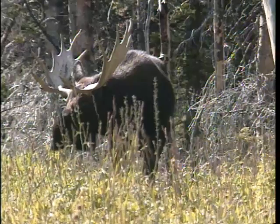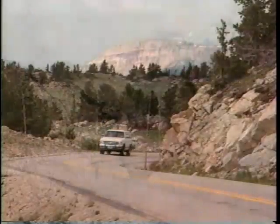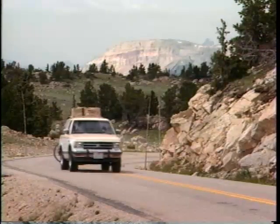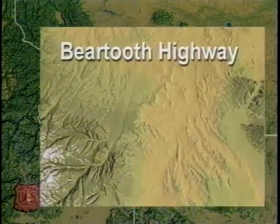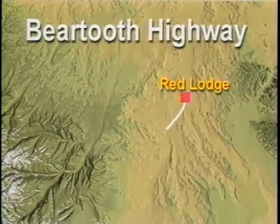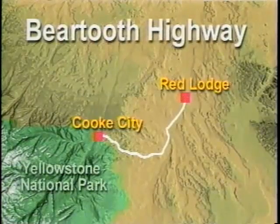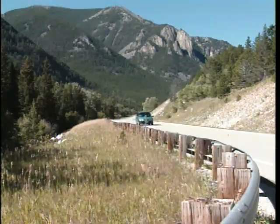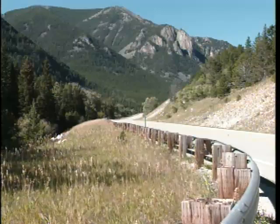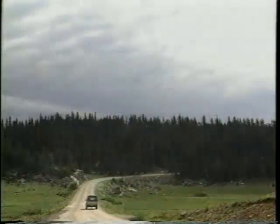Abundant wildlife, big and small, make this plateau their home. It is here, high on the plateau, that a road travels across the alpine tundra nearly 11,000 feet above sea level. This is the Beartooth Highway, a 69-mile road running from Red Lodge to Cook City, Montana, and eventually the northeast entrance to Yellowstone National Park. The Beartooth Highway is one of our nation's national forest scenic byways, a series of roads chosen by the United States Forest Service as the most beautiful and interesting drives across the nation's 156 national forests.